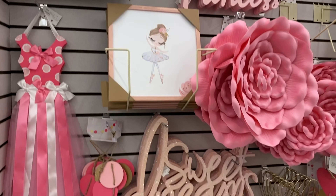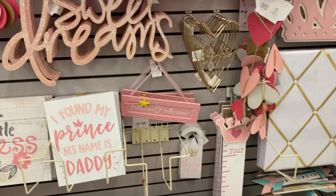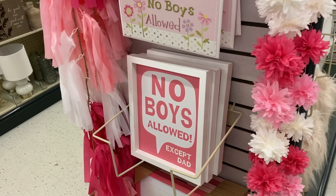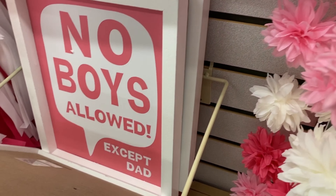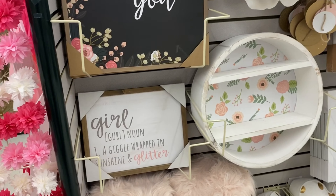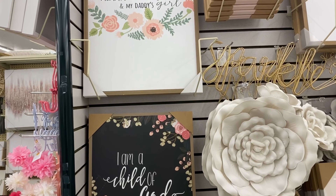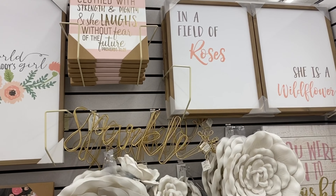We have some more girly items — this is different from the Eiffel tower section, this is more like your toddler and youth decor. I love this one: "No boys allowed except for dad." I thought that would be super cute hanging in a room — you know how fathers are very protective over their little girls, so that would work out perfectly.